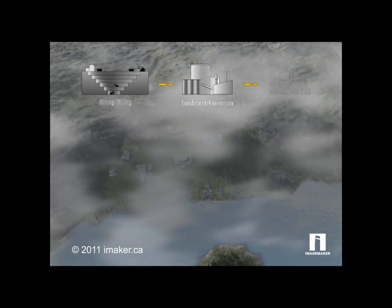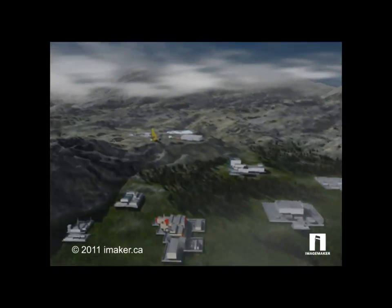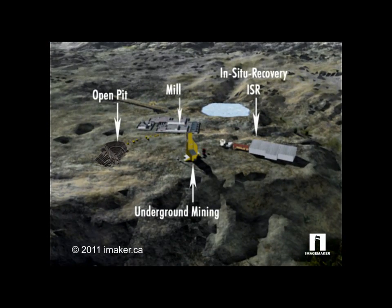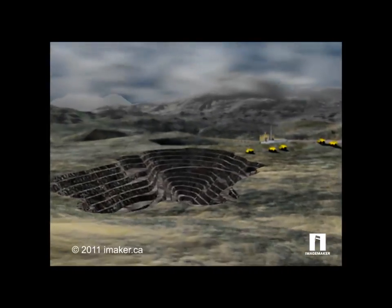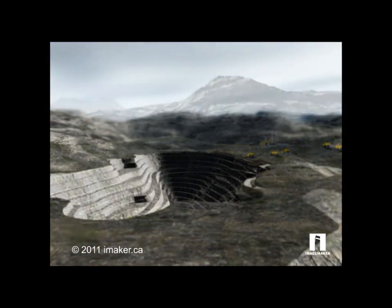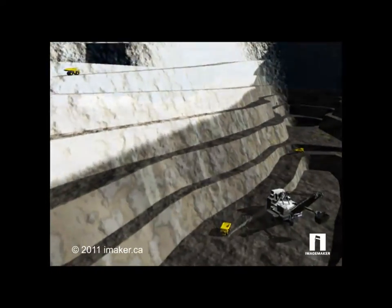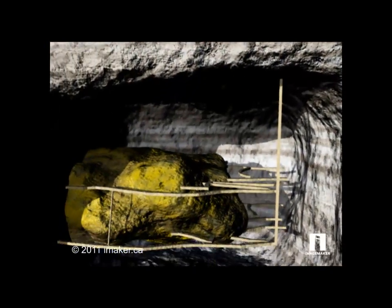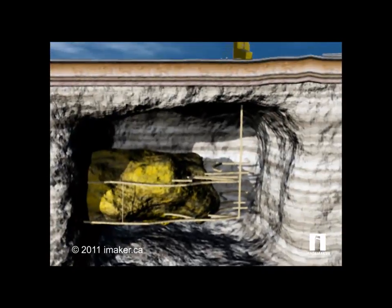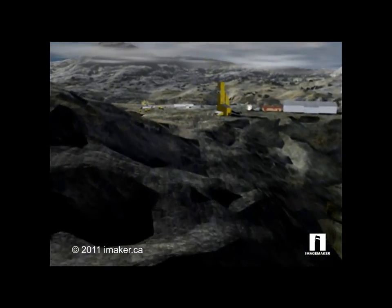Here's a look at the uranium cycle, from mining and processing to enrichment, fuel, and waste management. Uranium is mined in three ways: open-pit, underground, and in-situ recovery, or ISR. In open-pit mining, the ore is excavated from a surface operation. Underground mining can take place shallow or deep within the earth, where the ore is brought to the surface.